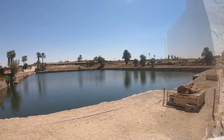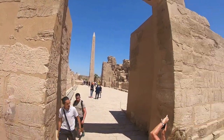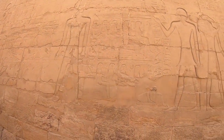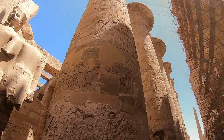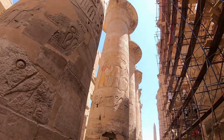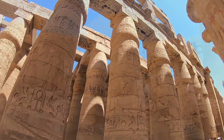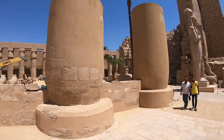Construction at the complex began during the reign of King Sensuit in the Middle Kingdom, around 2000 to 1700 BC, and continued into the Ptolemaic Kingdom from 305 to 330 BC. In 1979, it was inscribed on the UNESCO World Heritage Site list, along with the rest of the city.